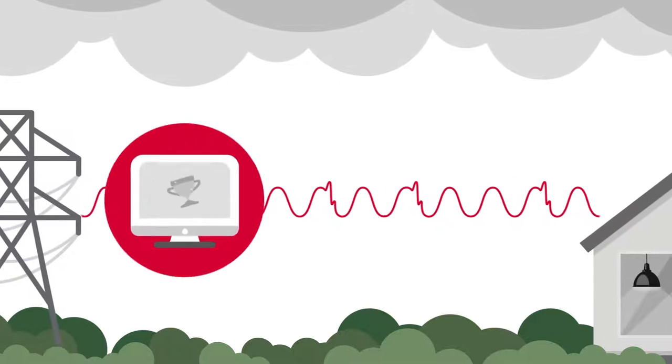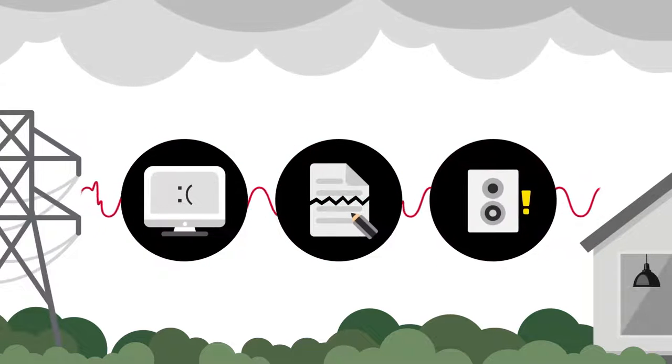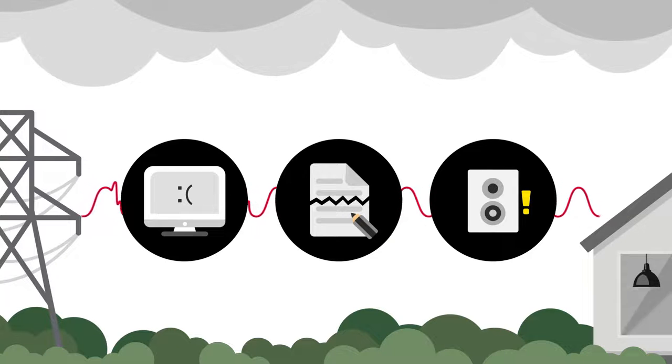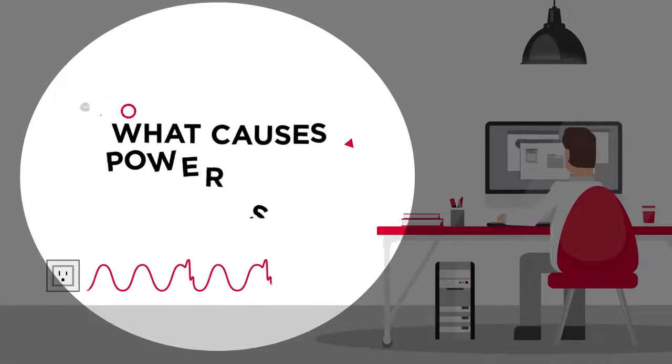In some cases we might lose unsaved games, documents, or even luxury home entertainment systems during largely fluctuating power surges. So what causes power surges?